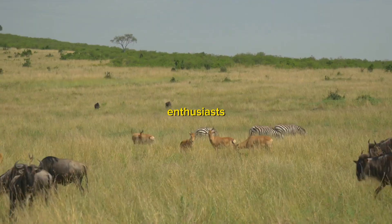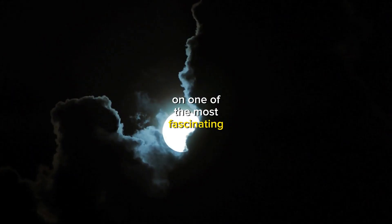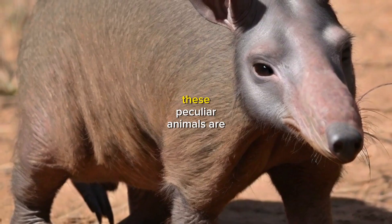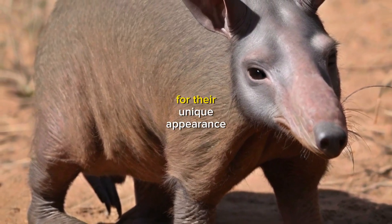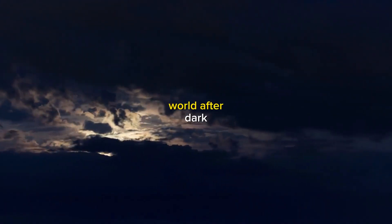Hey there, fellow wildlife enthusiasts. Today, we're going to shed some light on one of the most fascinating creatures of the night, the aardvark. These peculiar animals are known for their unique appearance and nocturnal habits, and we're excited to take you on a journey to explore their secret world after dark.